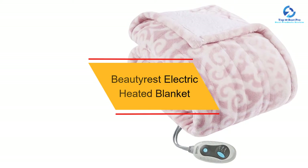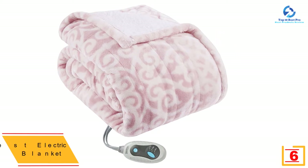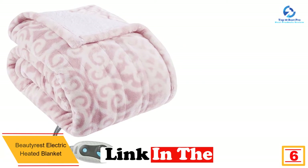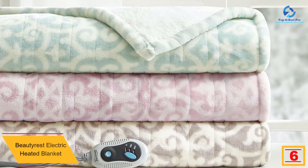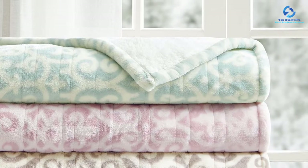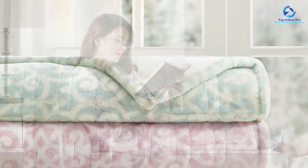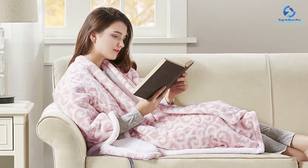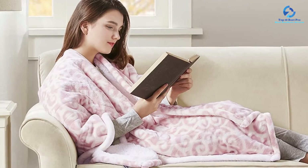At number 6, we have the Beautyrest Electric Heated Blanket. You can relax in warmth and comfort with this blanket, which has been made with a quality polyester material that is very soft to touch. Your safety is guaranteed as there will be no electromagnetic emissions. It has 3 heat settings allowing for customization of warmth, and an auto-off feature which also helps guarantee your safety. The blanket is machine washable and has been backed with a 5-year warranty.